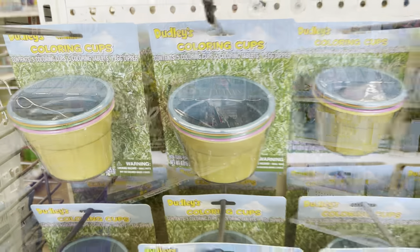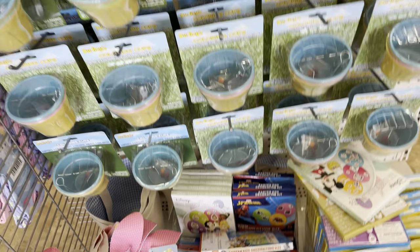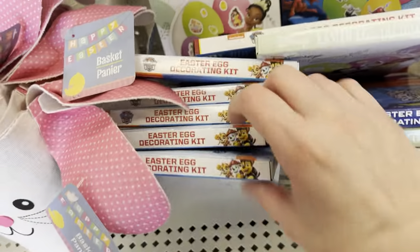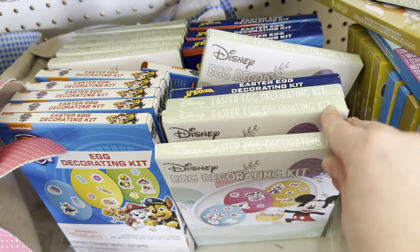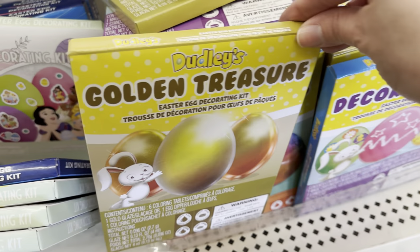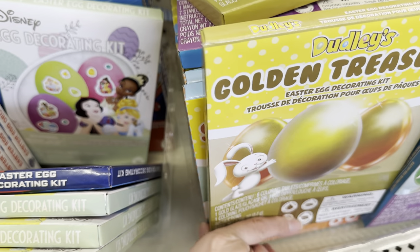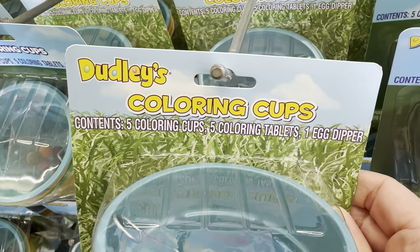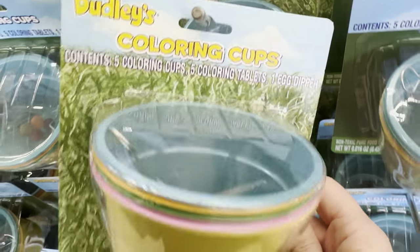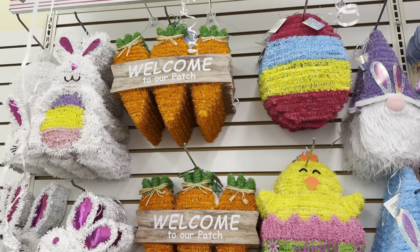As soon as we walked into the store, I noticed this end cap of egg coloring kits. These are the ones with the little cups — they are by Dudley. We also have some Paw Patrol kits by Nickelodeon and some Disney egg coloring kits as well. I've been purchasing our egg coloring kits from Dollar Tree for years and they work just fine. These are my favorites though, the Dudley's coloring cups. You get five cups, five coloring tablets, and one egg dipper.